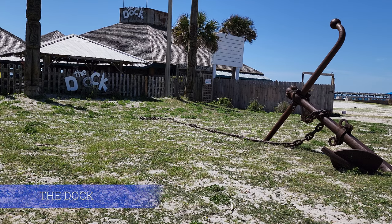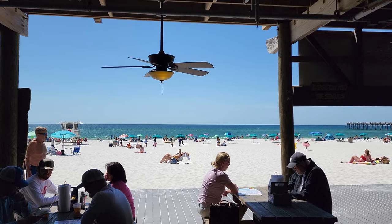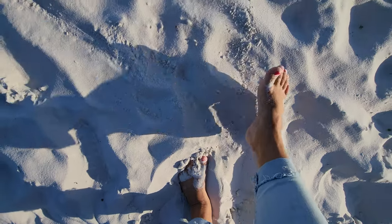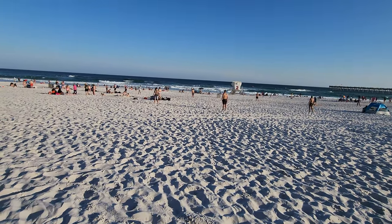Right next door is the Dock. I love this little beach bar — it is fun, it's very casual, all are welcome, and it's really walking distance from Crabs. I love hanging out here. The patio and the access to the view is amazing.